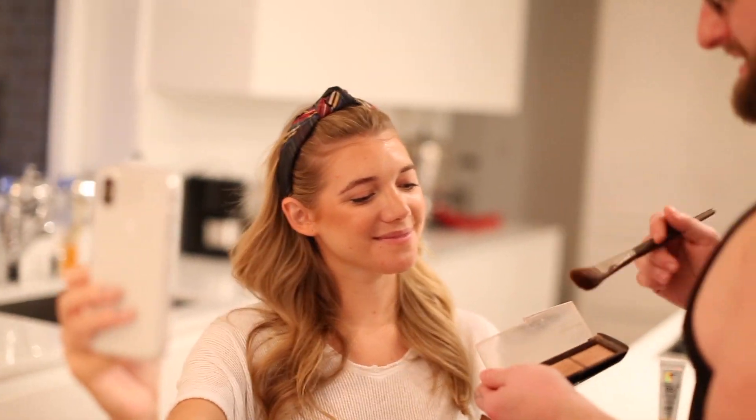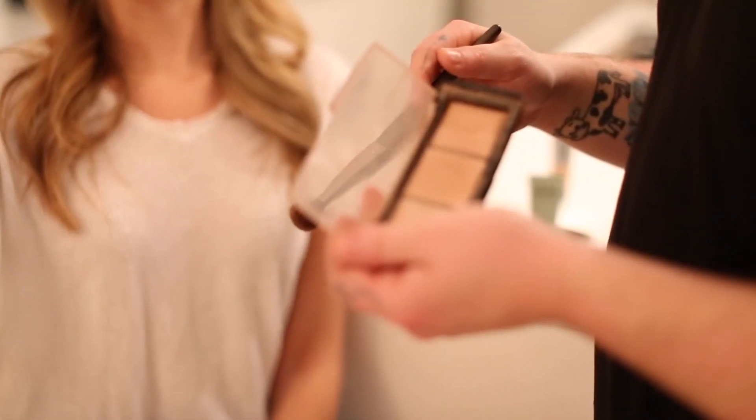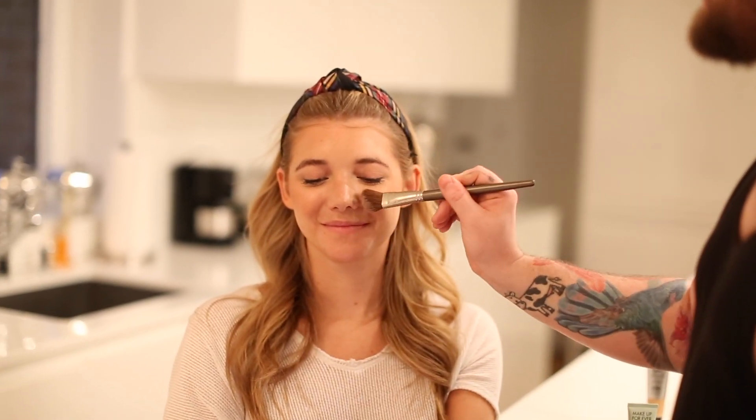The last step of contouring is definitely doing a highlighter. I'm using an Hourglass palette that I love — it's their ambient lighting palette from their first season. You're just going to take the highlighter right above the blush just to blend the blush in.